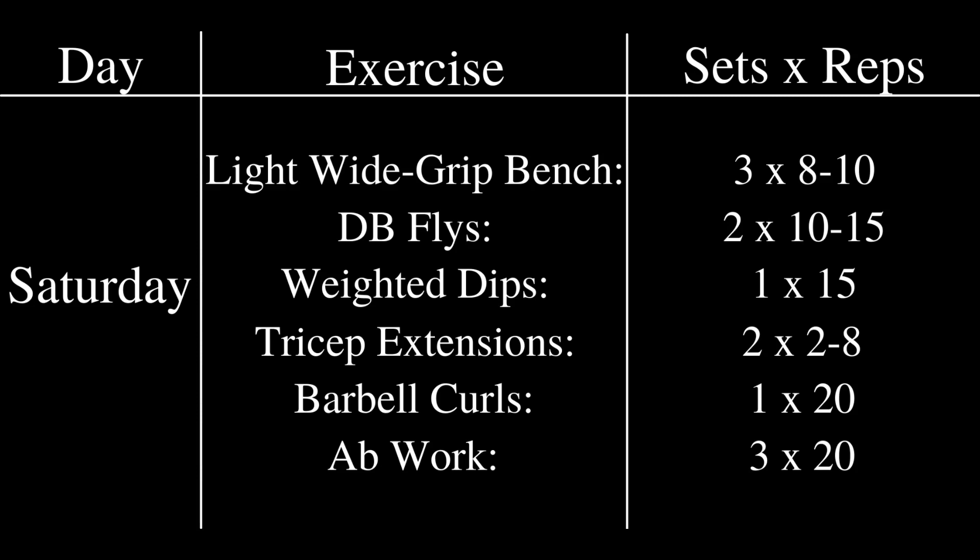On Saturday, after the wide grip bench, he would do dumbbell flies for 2 sets of 10 to 15 reps, a set of 15 in weighted dips, tricep extensions for 2 sets of 2 to 8 reps, barbell curls for one top set of 20, and then finish with ab work for 3 sets of 20 reps. He primarily used the wide grip bench as a stretch or active recovery exercise — not how most people would normally train it.